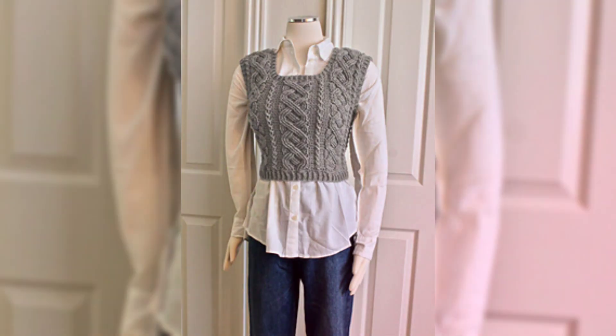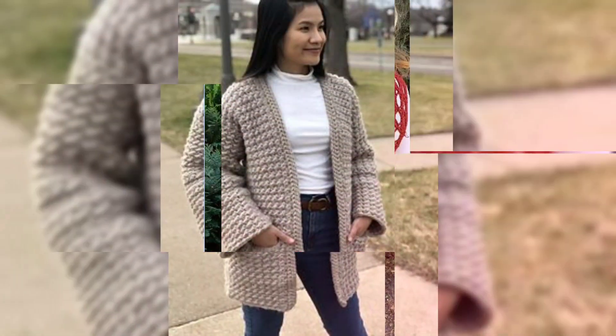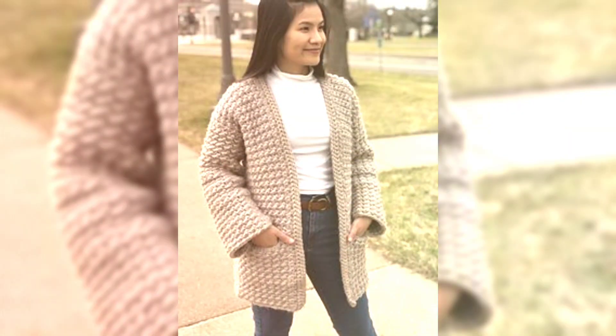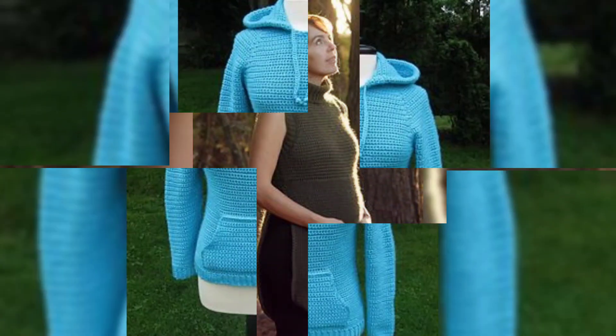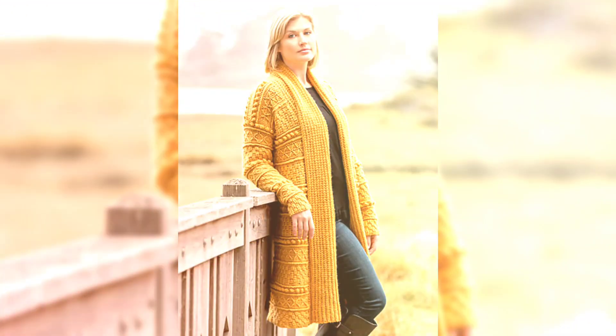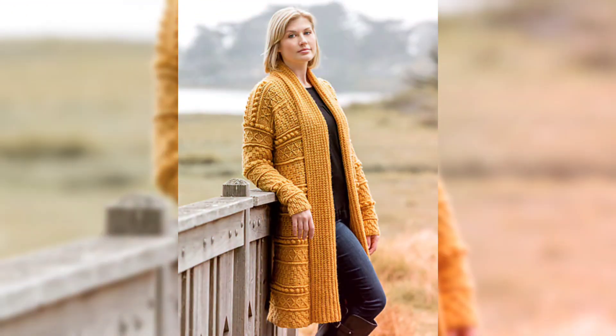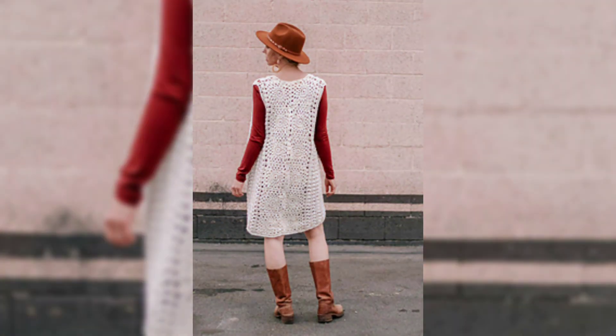Hey beautiful creators, welcome back to my channel Prairie Decor, where we explore the endless world of crochet. If you are looking for inspiration to create stunning crochet sweaters that are colorful, stylish, and uniquely for you, then you are in the right place. In today's video, I am sharing over 1,000 ideas of crochet sweaters with different colors, patterns, designs, and styles that you can make for any occasion. Let's get those hooks ready and dive in.